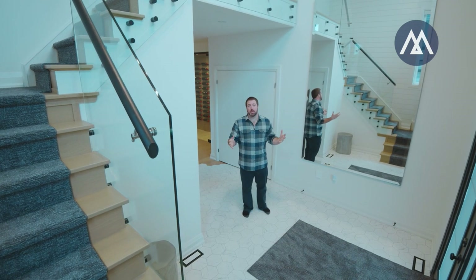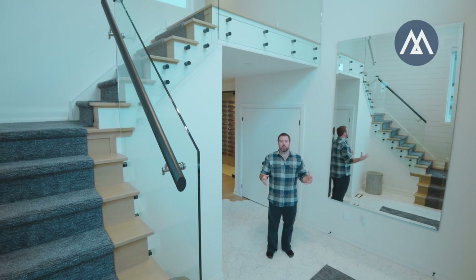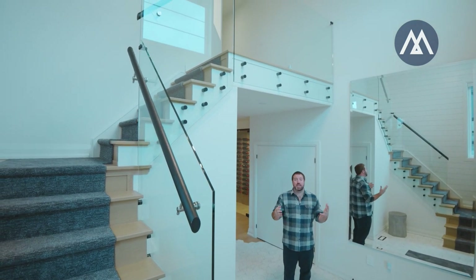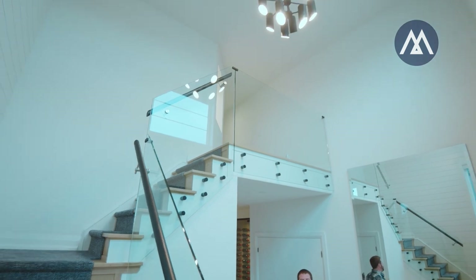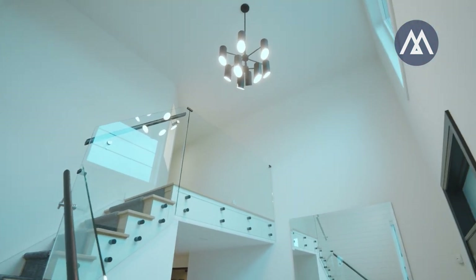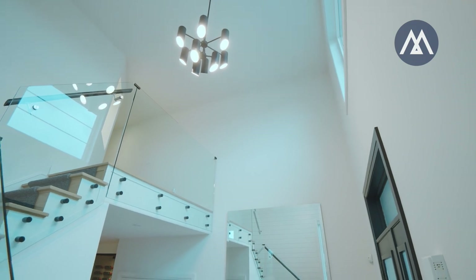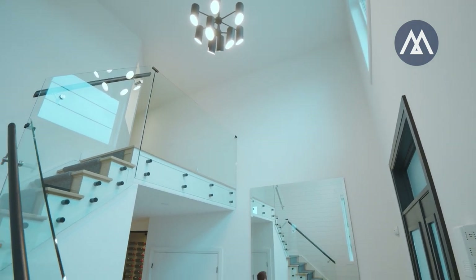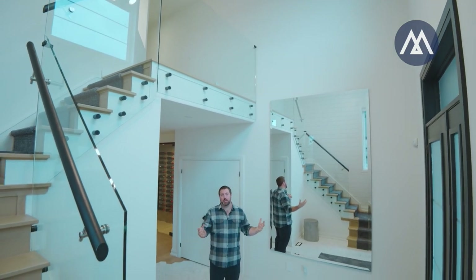One of the main reasons I got my build license was because I saw a gap in the marketplace. There were people buying new homes that didn't end up getting exactly what they wanted. The cost for the upgrades was too much, the builders didn't do exactly what they wanted. So I wanted to provide a custom service, a custom feel for buyers so that they can get exactly what they want at an affordable price.